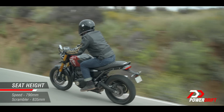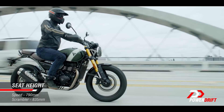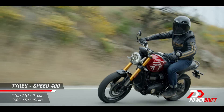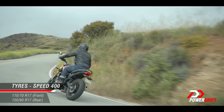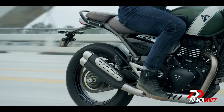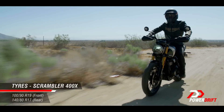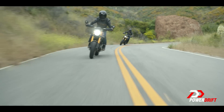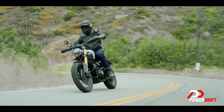The seat height is a very accessible 790mm on the Speed 400, while the Scrambler 400X has an 835mm seat height — a considerable difference, though the Scrambler still isn't exceptionally tall. The difference is down to the suspension but also the tyres. The Speed 400 gets a 110/70 17-inch up front and a 150/60 17-inch at the rear. The Scrambler, being off-road biased, gets a larger 19-inch front with a 100/90 section and a 140/80 17-inch tyre at the rear. In terms of rubber, the Speed 400 comes with the Metzeler M9RR, while the Scrambler 400X has the Karoo Street — though we don't expect these tyres to come to India purely in terms of cost and availability.